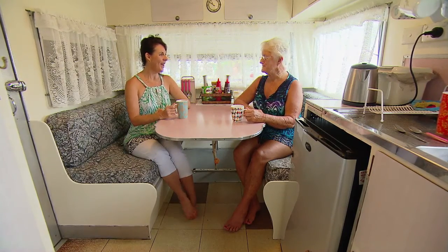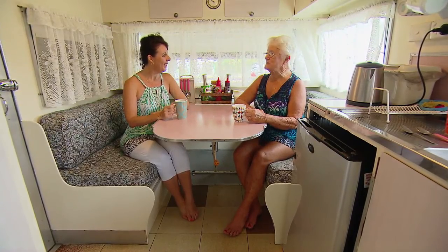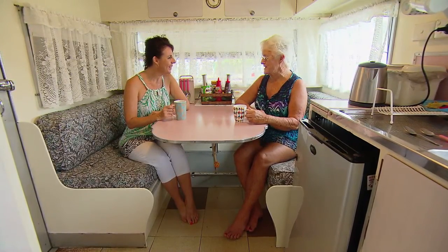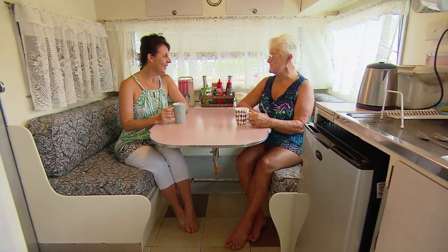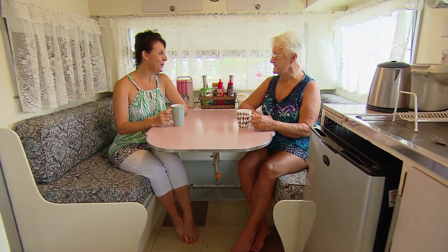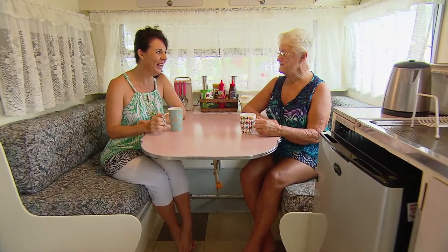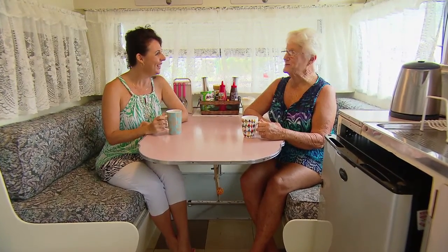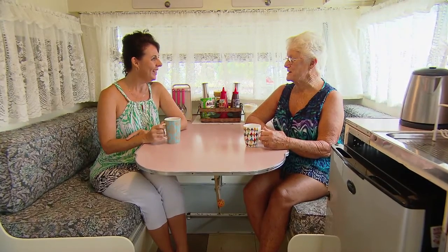And you introduced your husband to coming here for holidays too? I did, because he didn't like caravanning. He said he'd had enough camping out when he was in the forestry. But he loved it — he loved coming here. It doesn't take much to get you hooked. Definitely not. And now all the children are coming here and we just love it up here.